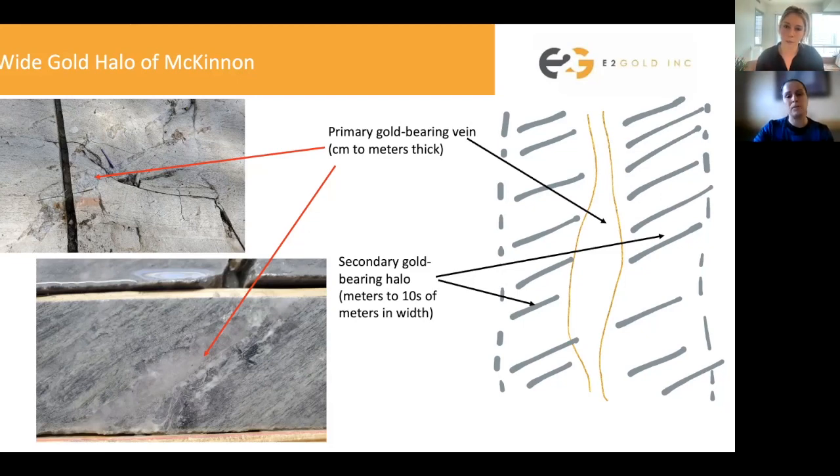We've always seen that our highest grades are within those dismembered quartz veins that carry the pyrite. We can see the pictures on the left showing what those quartz veins look like in outcrop — you can see the centimeter scale as it's cross-cutting the mylonitic fabric — and also in drill core.